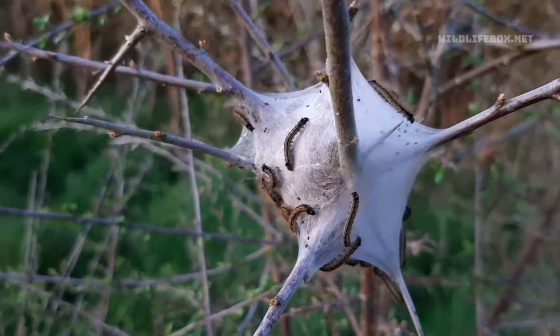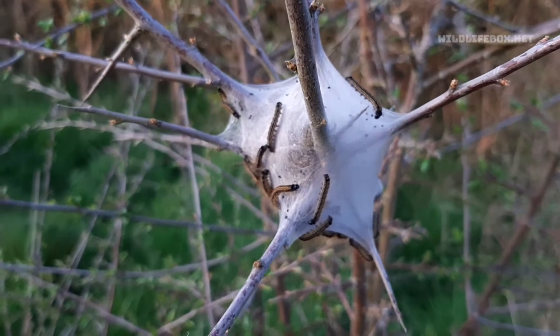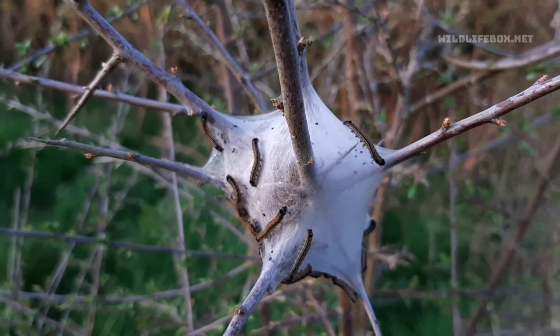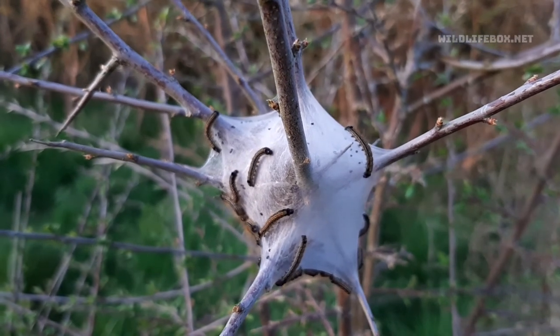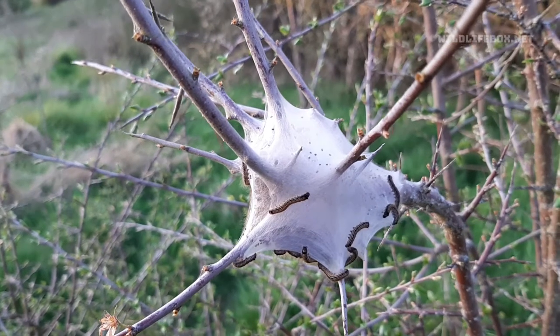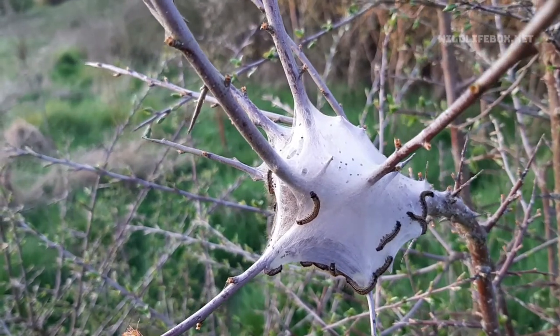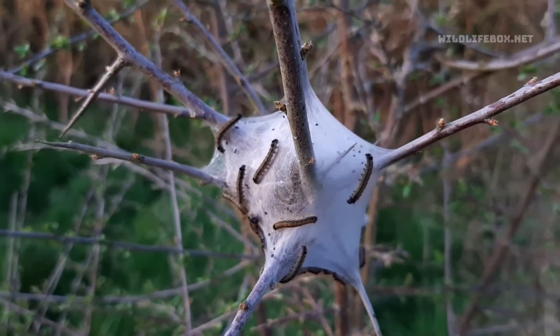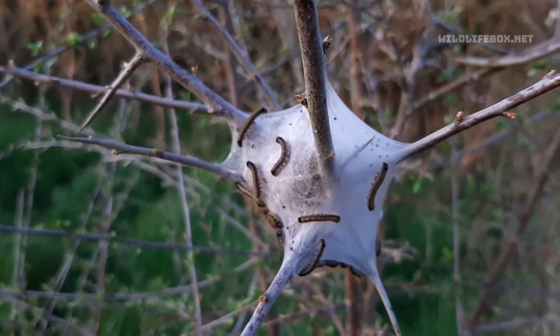So earlier in the spring I filmed these amazing caterpillars. They had formed these incredible webs on the branches of this blackthorn tree. I believe they're tent caterpillars, and inside these webs these dark colored caterpillars all group together and then they only venture out into the wider world when the weather warms up.